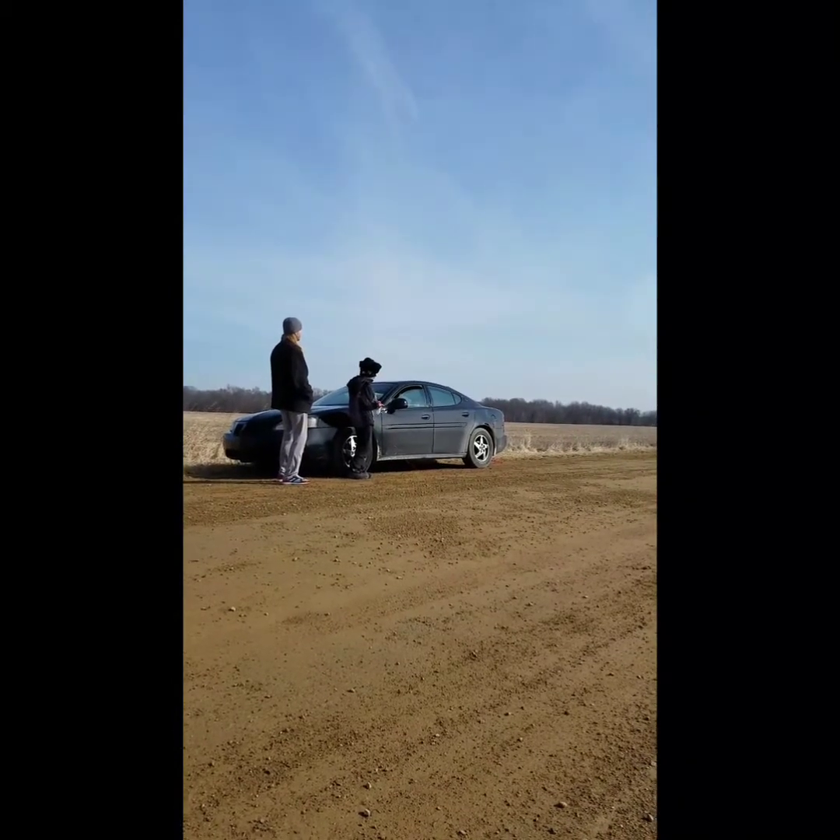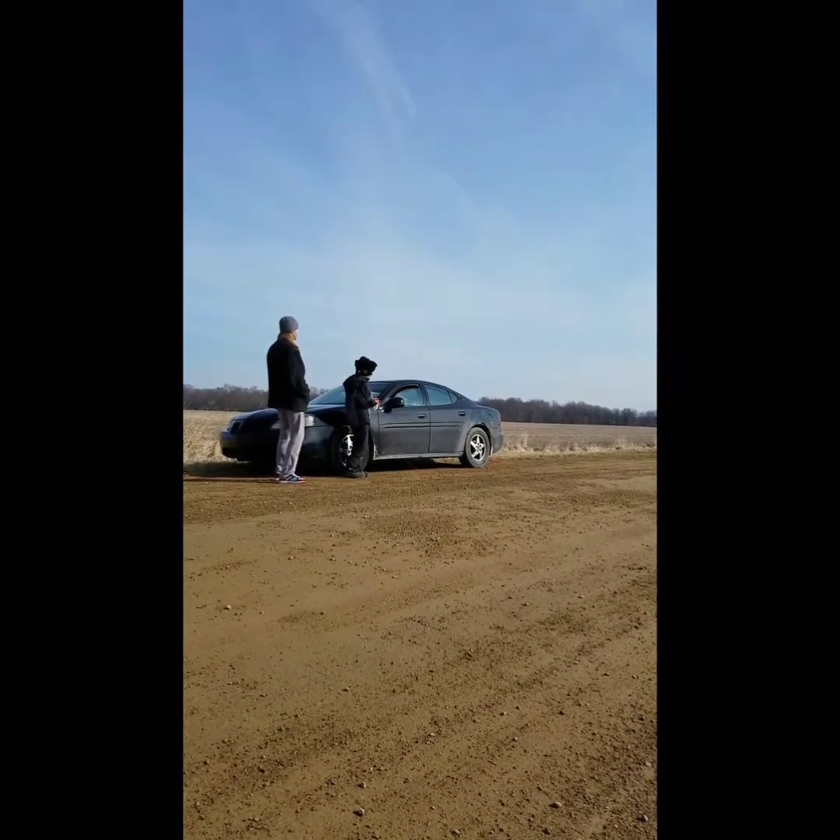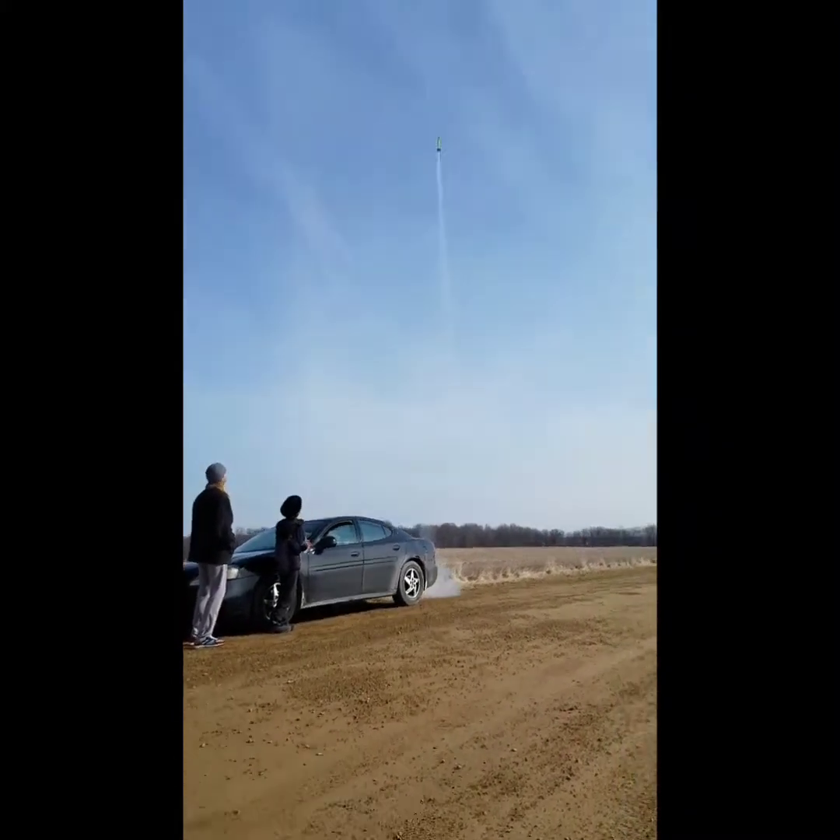Four, three, two, one! Would you look at that! It's coming here. It's spinning.